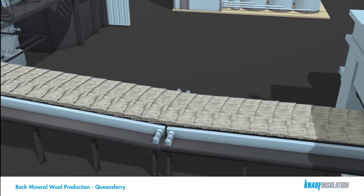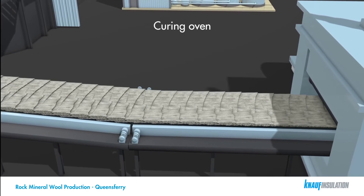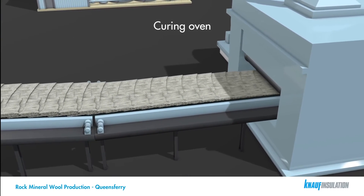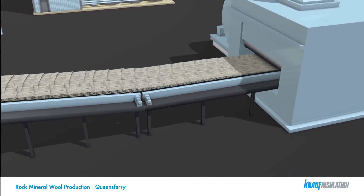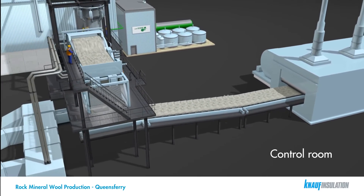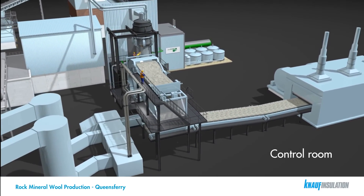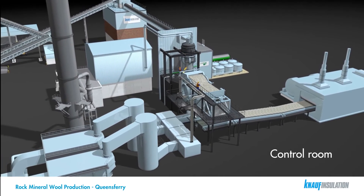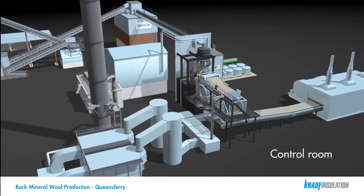The finished product passes through a curing oven before being cut to the required dimensions, packaged ready for delivery to the customer. The process is continually monitored by operators in the control room. From here, adjustments can be made to materials input, melt parameters, line settings, and finished product characteristics to ensure the required specification is achieved.